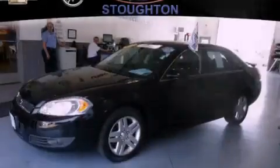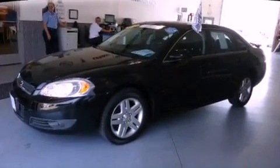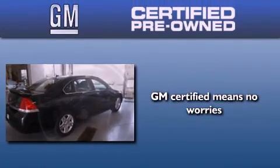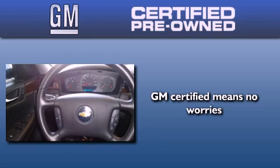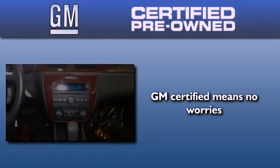With an EPA estimated rating of 29 miles per gallon on the highway, fuel efficiency is still high on the list of priorities. A GM certified used vehicle can deliver more satisfaction and certainty than any ordinary used vehicle.